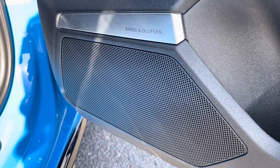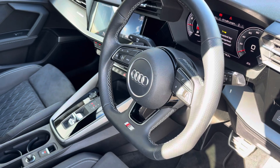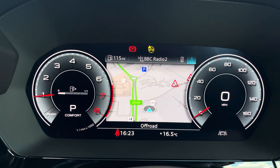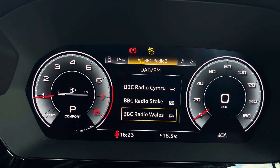We also have the Bang & Olufsen premium sound system creating great quality audio, and the steering wheel features the virtual cockpit controls and hands-free telephone controls. The left-hand side controls allow the driver to easily customise the different displays on the virtual cockpit.